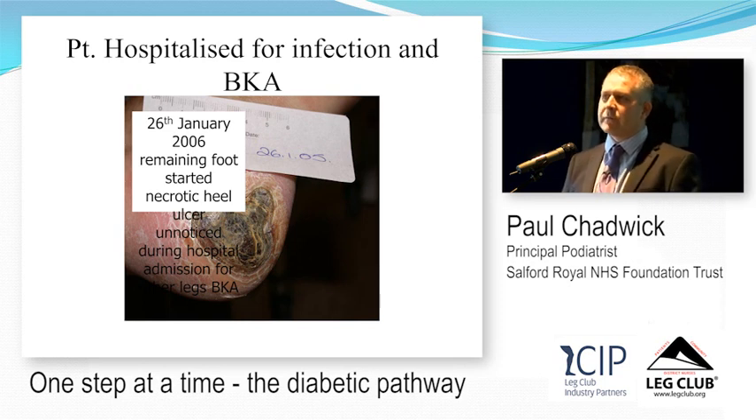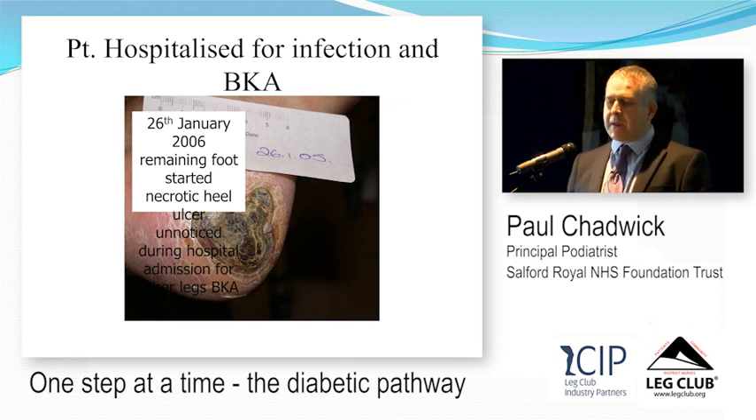When junior doctors come down for their medical exam, we always tell the patient to only take one shoe and sock off. If the doctor doesn't take the other one off as well, we fail them — because that's where the problem is likely to be. Everyone concentrates on the ulcer on one foot while there's often a bigger one on the other because the patient has neuropathy and can't feel it.